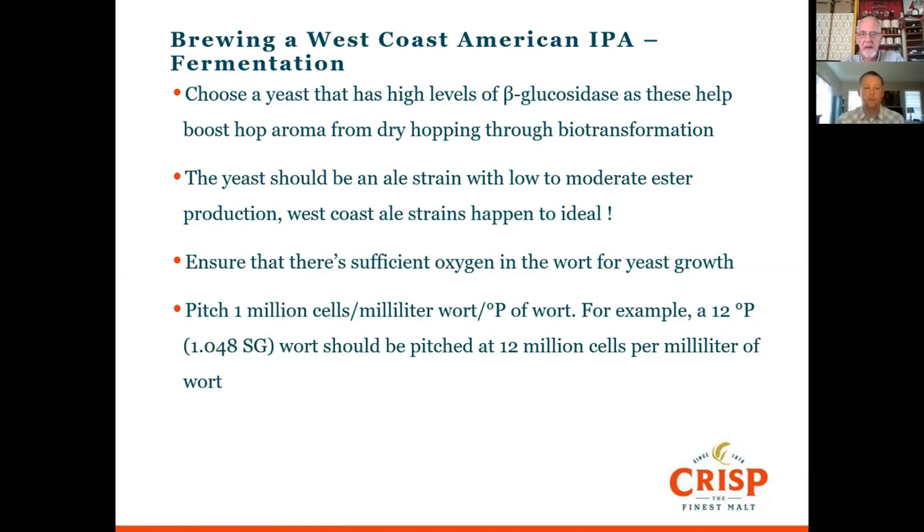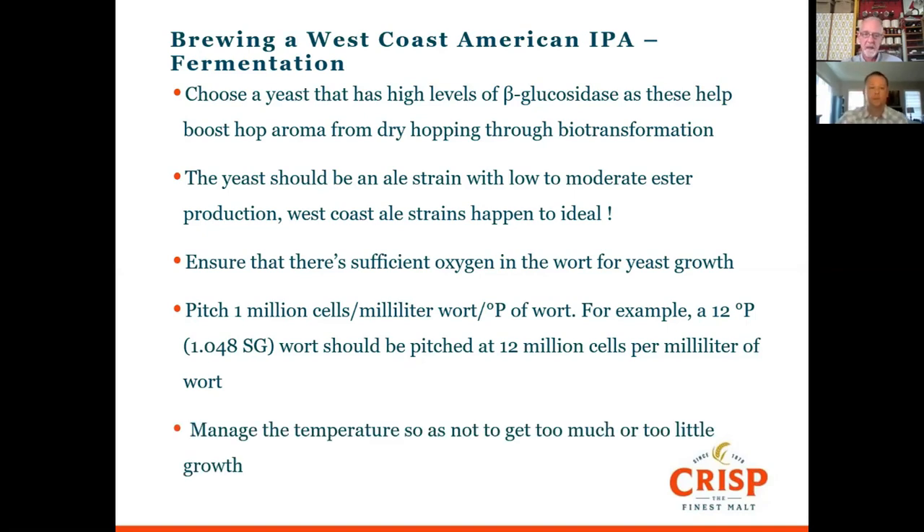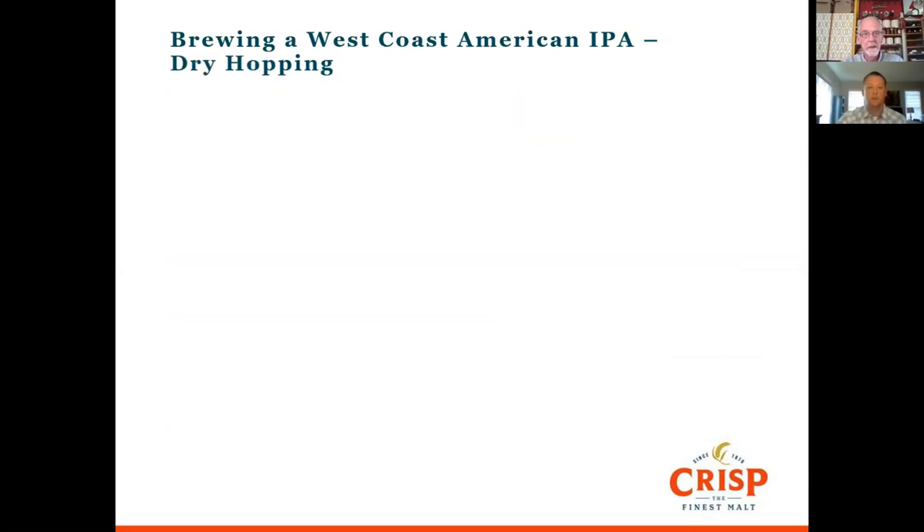Not all UK brewers have a microscope, but when you're working at this level, trying to get consistency and flavour, knowing what you're pitching and making sure it's alive is really important — a microscope and haemocytometer for cell counting is a good investment. Keep a close eye on temperature, because stressing yeast causes more esters and off-flavours, while insufficient warmth leads to insufficient yeast growth and problems like diacetyl. Make sure you have that sweet spot where the yeast is growing and producing enough to finish the fermentation.